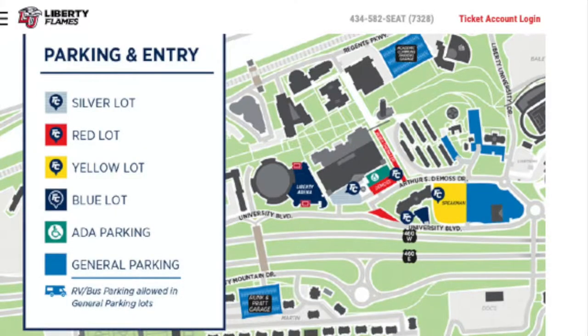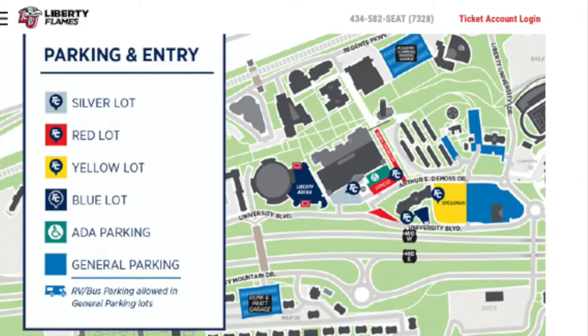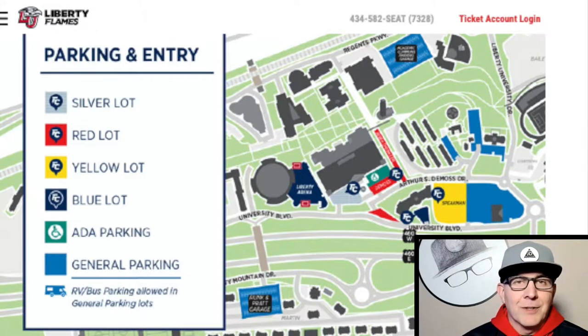I'm going to show you a parking diagram. In the DeMoss parking lot, that's where they have ADA parking. If you have a hang tag, you can get in there and park at DeMoss — that's pretty close. You can drop people off at the front, but no matter where you park, you're relatively close and can get inside to enjoy the game.